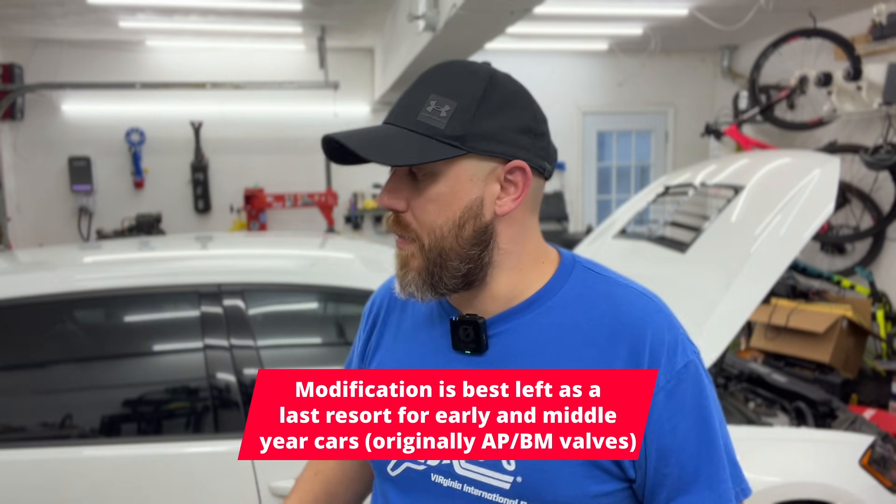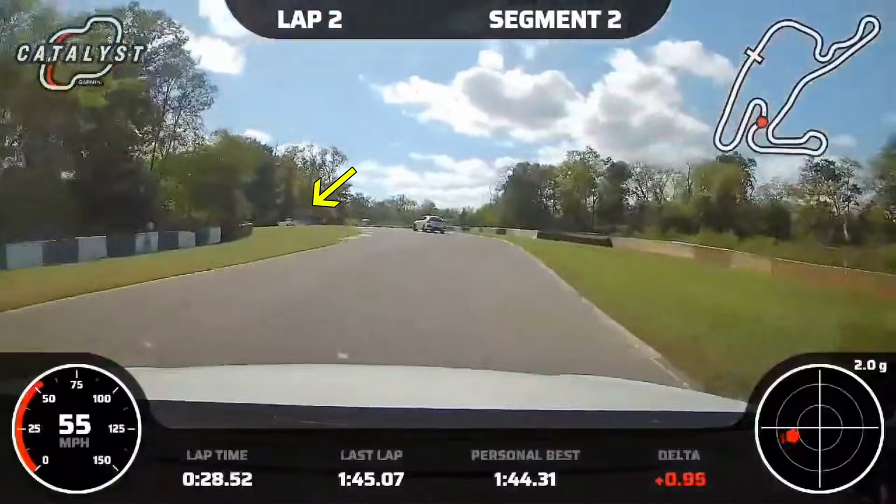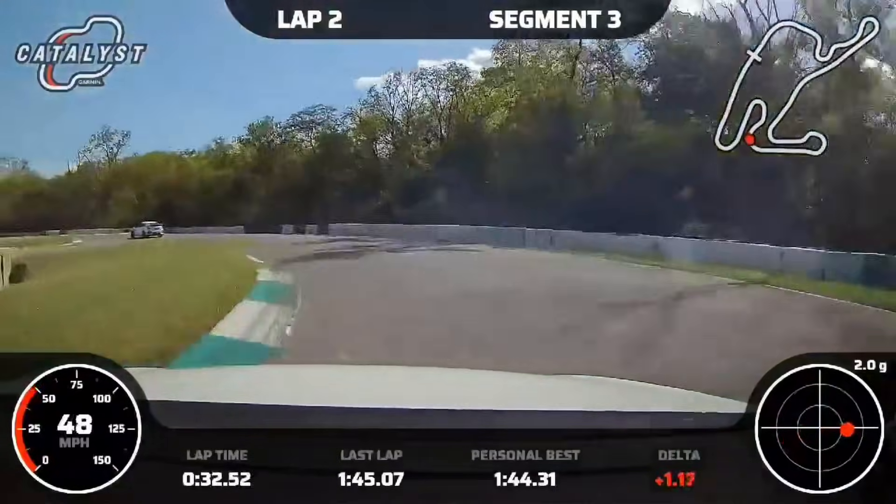On my 2019 GTI, when I tried the modified valve, I had no issues on the street, no issues autocrossing, but when I got it on track, it started ingesting a bunch of oil. So I would definitely not recommend modifying the valve to mimic the older style flow path with a newer style long block.